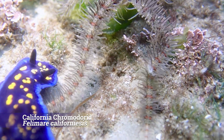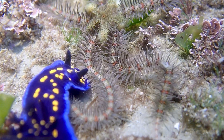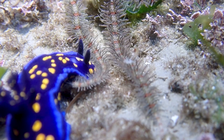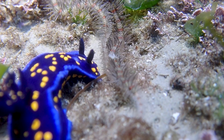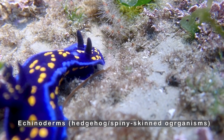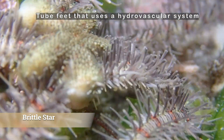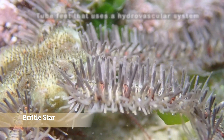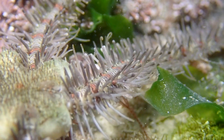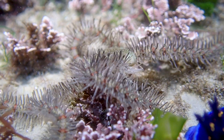The next nudibranch we saw was the California chromodorid, right next to a brittle star. This nudibranch was a goal species to see today, and I was so incredibly excited to witness these two species interact briefly. Brittle stars are echinoderms and they use their flexible arms to crawl around the sea floor. They depend on tube feet, which are sensory tentacles — they don't have any form of suction. As their name implies, brittle stars are extremely fragile, but if one of their arms breaks off, they actually have the ability to grow it back.